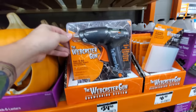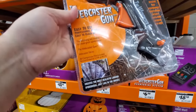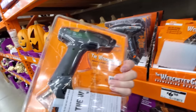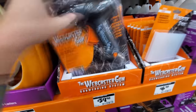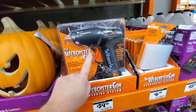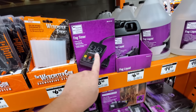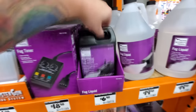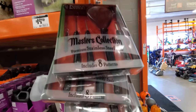Web caster gun — how cool is this? It's like a glue gun, but somehow you use it to cast webs. It uses web caster sticks. That is pretty sweet. Somebody got pretty creative with that and said let's make some money. Fog timer — this is what you can set so that only little intervals of fog come out instead of constant fog. Fog liquid, giant fog liquid. Master's collection pumpkin carving set.